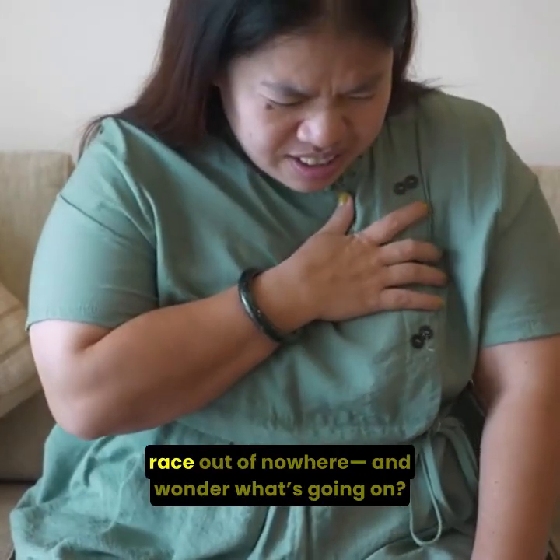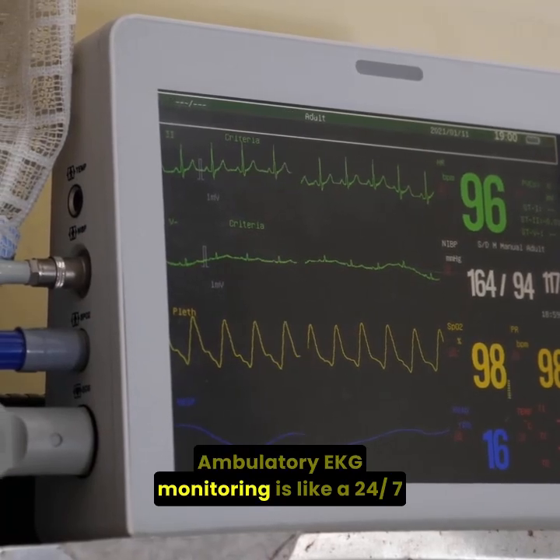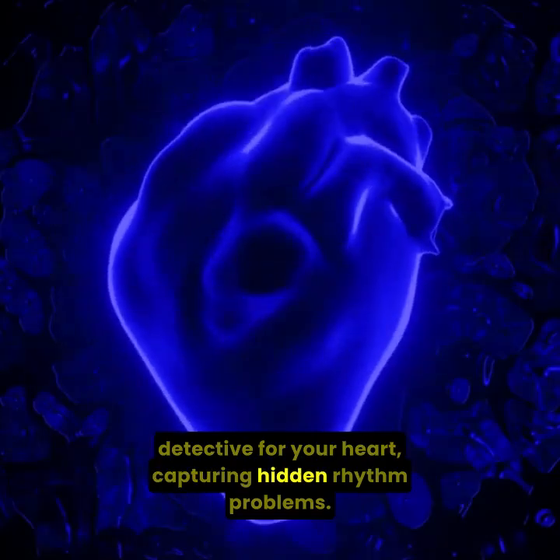Ever feel your heart skip a beat or race out of nowhere and wonder what's going on? Ambulatory EKG monitoring is like a 24/7 detective for your heart, capturing hidden rhythm problems.